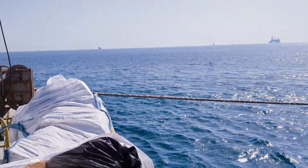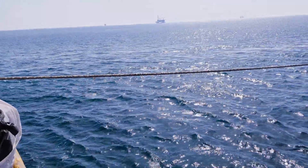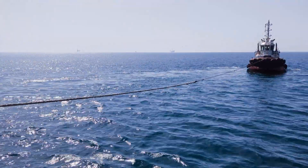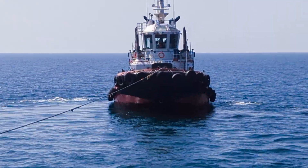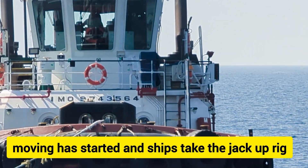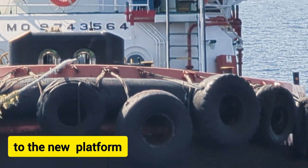The rig is ready to go and movement has started. The ships take the jack-up rig to the new platform location.